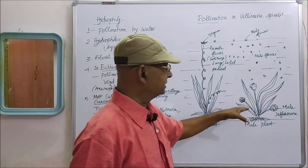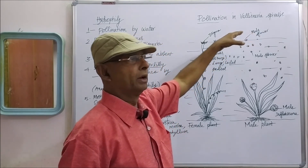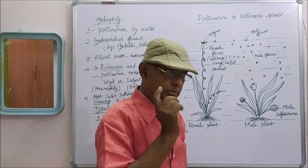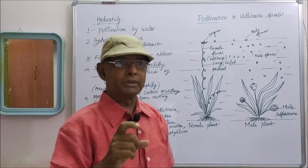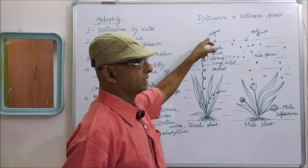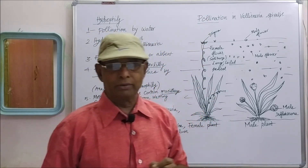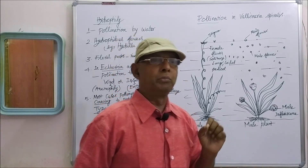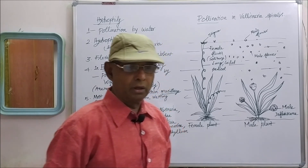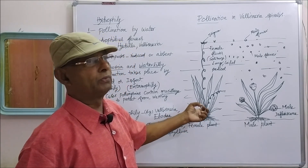Several male flowers detach from the male inflorescence, float in the water, and reach the surface. Just around each female flower, a cup-shaped depression is formed. When the male flowers floating on the water surface come in contact with that cup-shaped depression, they are trapped by the female flower, and pollen grains reach the stigma — pollination is effected. After pollination, the stalk of the female flower coils and brings the pollinated flower back to the bottom of the plant, where fertilization and fruit formation take place.